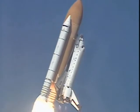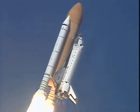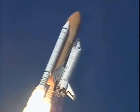Roll, Columbia. Columbia now rolling on to the proper azimuth for a 39-degree inclination to orbit. Shuttle in a heads-down, wings-level position for the eight-and-a-half-minute ride to orbit.